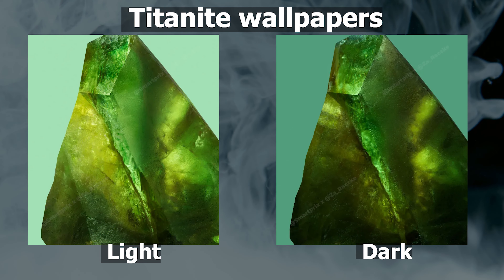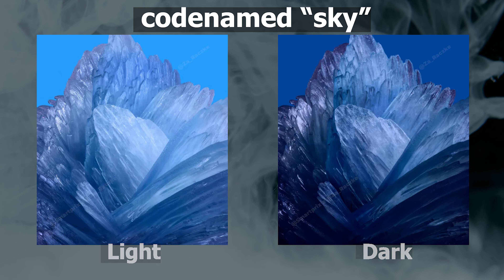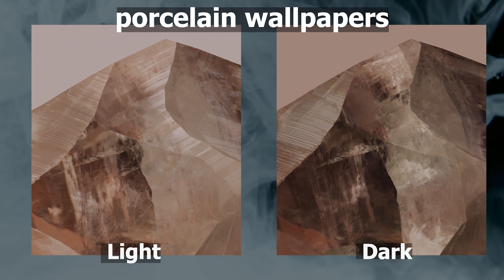You can pick from Titanite wallpapers, codenamed Emerald; Barite wallpapers, codenamed Sky; and Hematite wallpapers, codenamed Licorice. There are also talks of an additional wallpaper, codenamed Porcelain.